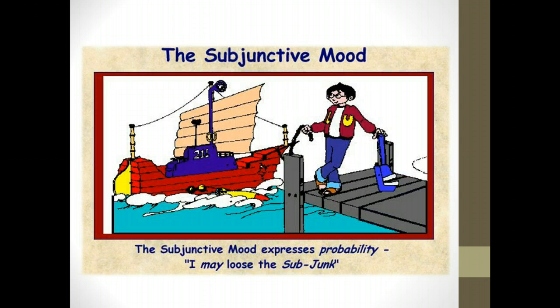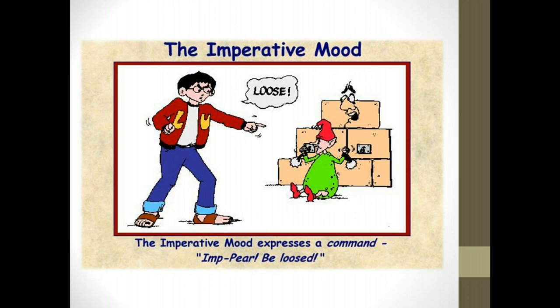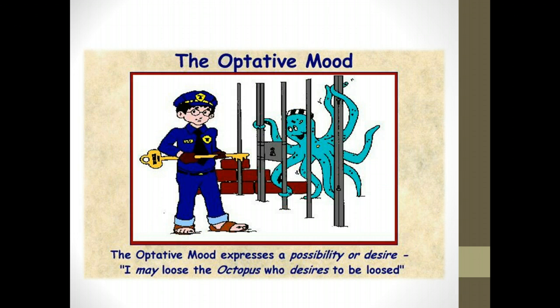Next term you'll be learning something called the subjunctive mood, which tells us about the realm of probability — 'I may loose.' That means Lou may or may not do this. The picture there is a Chinese junk ship that has also been partially converted into a submarine — that is the 'subjunct.' A verb's mood can also express command; that is the imperative mood, where Lou is giving a command to loose the 'imp-pair,' which helps remind us of imperative mood. Finally, the optative mood is the realm of possibility or desire, and it is remote — 'I may loose the octopus,' where the octopus will remind you of optative mood. But for this term, the only mood you need to worry about is the indicative mood.